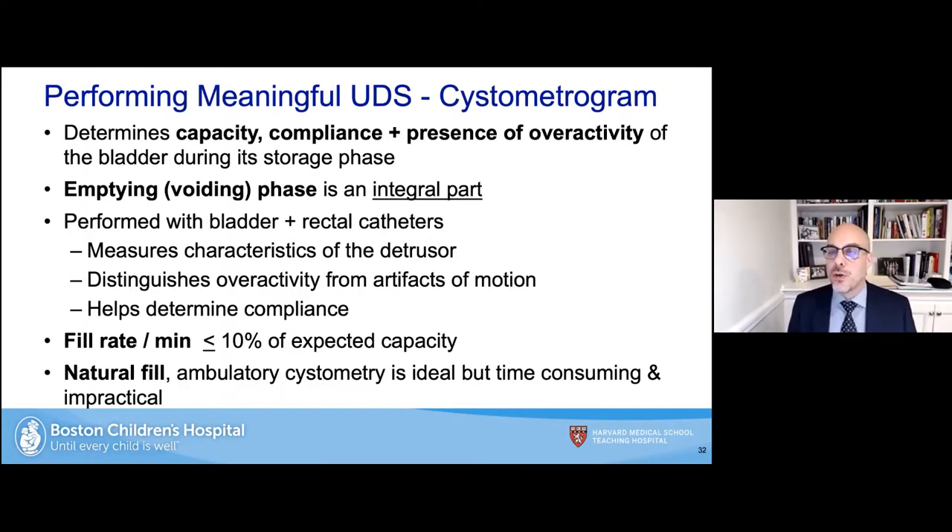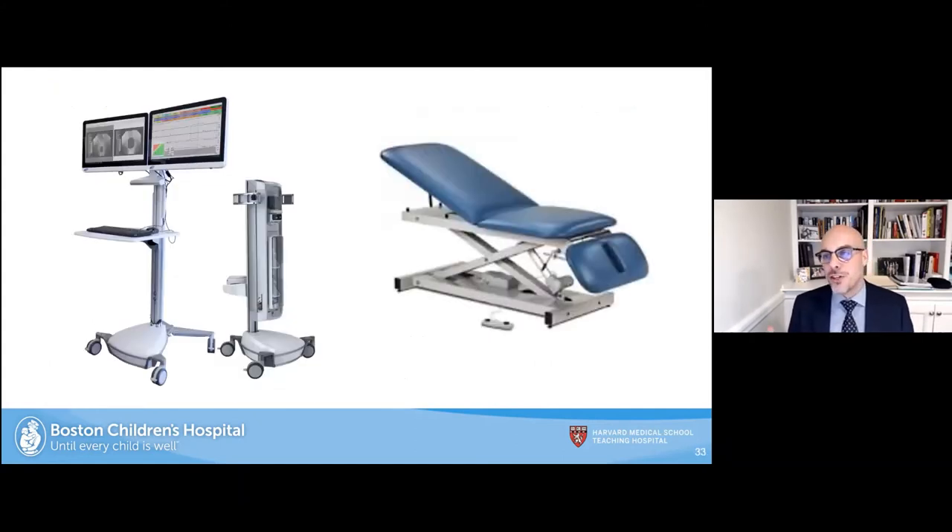The cystometrogram determines capacity, compliance, and the presence of bladder overactivity during the storage phase, and then the emptying phase. It is performed with both bladder and rectal catheters. It measures the characteristics of the detrusor muscle, distinguishes overactivity from artifacts of motion, and helps determine compliance. The fill rate should be less than 10% of the expected capacity per minute — as slow as possible, especially in children. A natural fill would be ideal but is not clinically practical.